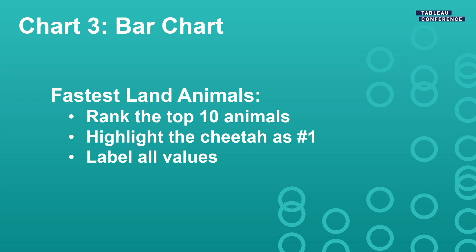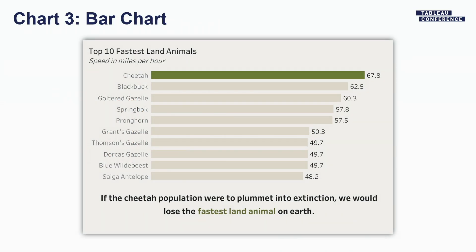The third chart is a simple bar chart. But as many of you know in data viz, bar charts are very powerful. We wanted to rank the top 10 fastest animals and highlight that the cheetah was number one — so that if they were to plummet into extinction, we would lose the fastest land animal on Earth.